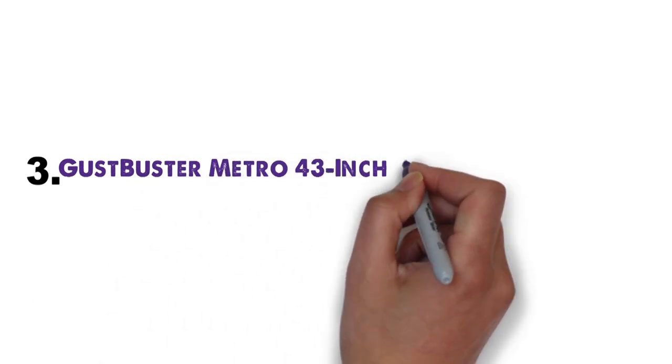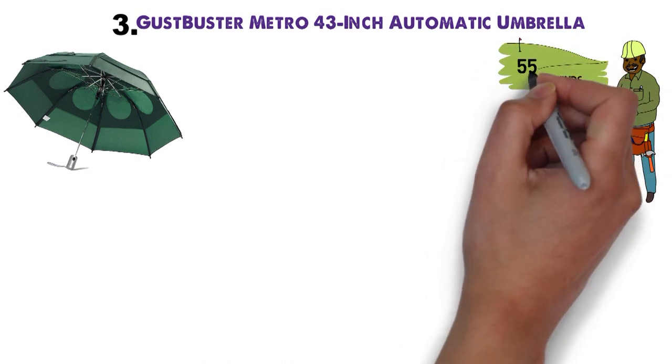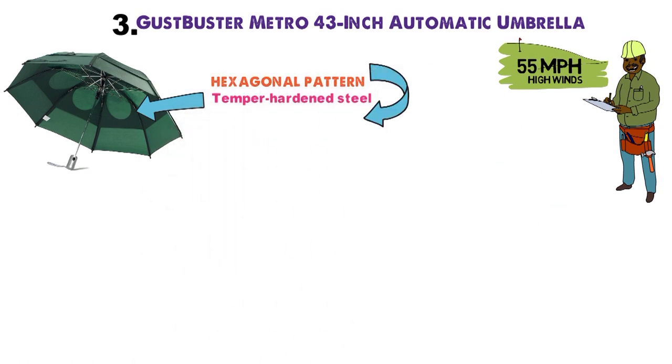At number 3 we have the Gustbuster Metro 43-inch Automatic Umbrella. This umbrella was built with high winds in mind, and it's been tested in winds up to 55 miles per hour. The ribs are made of temper-hardened steel and arrayed in a hexagonal pattern that will not bend no matter how gusty it gets.